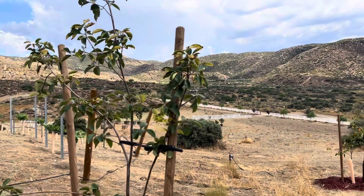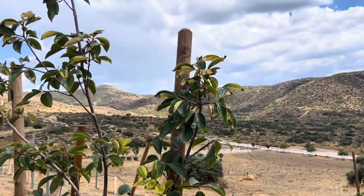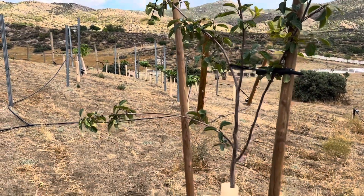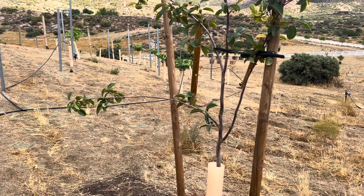I have some signs of too much water, but overall very good. Nice and green, a rich green.